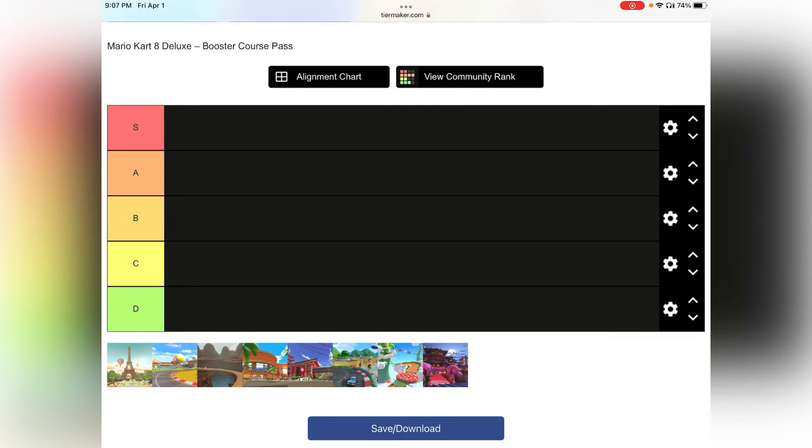I did a track tier list of all 48 tracks before this, and if you haven't seen that, you should probably watch it. We got 8 new courses, and I have mixed opinions about all of them. There's a lot of controversy around the textures, but I think they look fine. Yes, it does not match the rest of the game, but Mario Kart 8 is like an 8 year old game. The textures of these DLC tracks are the new textures of Mario Kart — it's the new look, and we're just gonna have to get over it. I think it looks great.